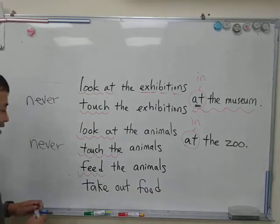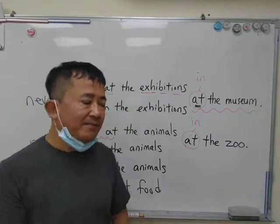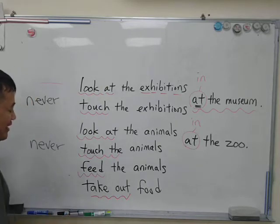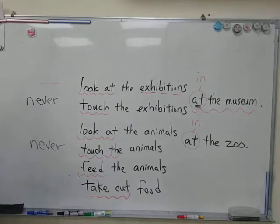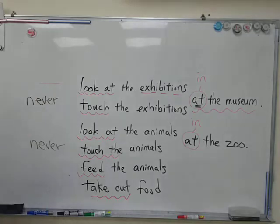You don't need to take out — 'take out' means maybe you have something in your bag and you take it out. You don't take out the food at the zoo because you cannot feed the animals. So I guess you have to say six sentences, not five — I'm sorry, I added one.